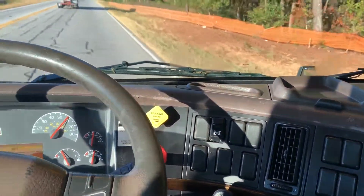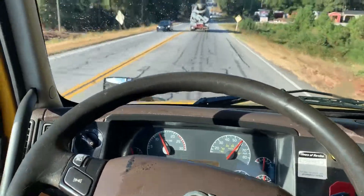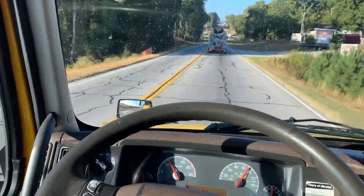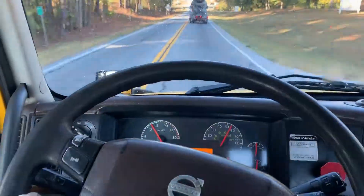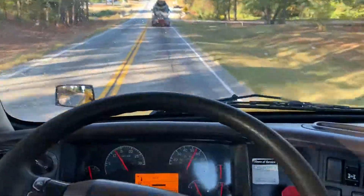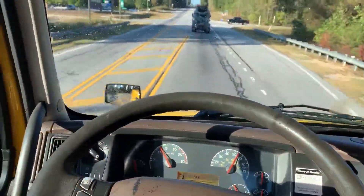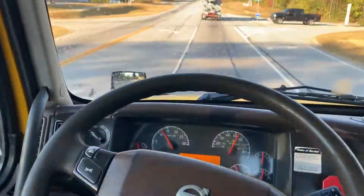This truck has been regularly serviced. We'll be pulling a federal DOT on this truck over the next day or so. Looks like it failed because of two ID lights, and we've got those on order so we'll get that up to par today.